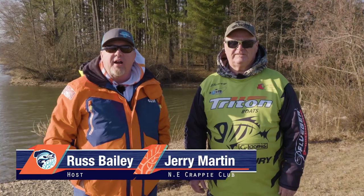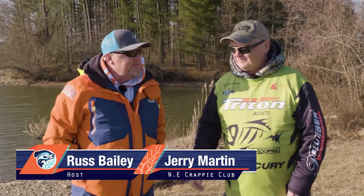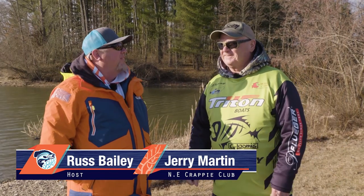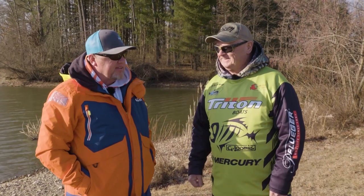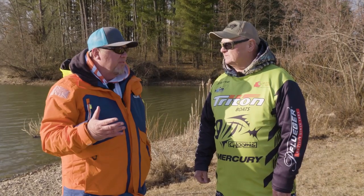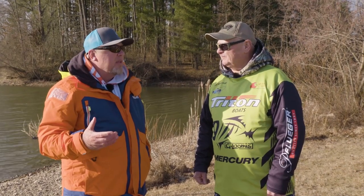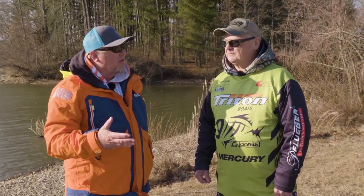Welcome back to Brush Pile Fishing right here at Lake Seneca in Ohio with Jerry Martin. We go back quite a few years — probably back to 2000, the old Buckeye Crappie Challenge days. This is one of the lakes in Jerry's home area, and like my home lake of Grand Lake, every so many years it goes through cycles where you'll catch a whole lot of fish but a lot of small ones, and the bigger ones are harder to find. It's on that cycle right now.